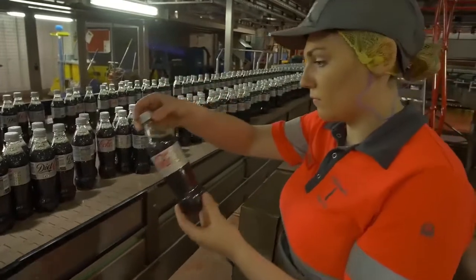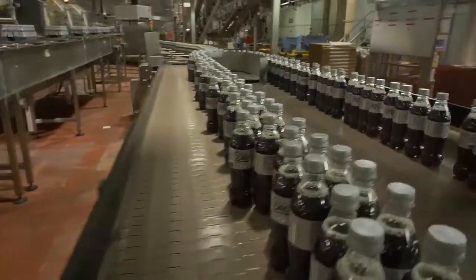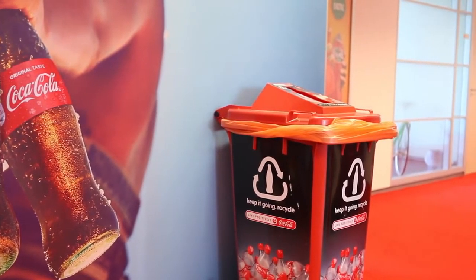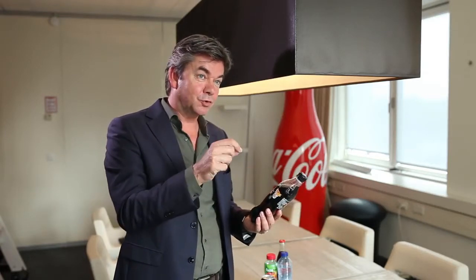If you look at all the challenges of switching to a circular economy, I think collection of our packaging is a crucial element. No matter how much you have done as a producer to make your packaging as sustainable as possible, in the end it's always the consumer who decides whether to close the loop or not. No matter what instrument you use — a deposit system or another collection system — it's always the consumer who makes the choice: yes, I'm closing the loop, or no, I'm not. And that's the key challenge. It's not one we face alone — it's for all producers, politicians, and municipalities. We have to fix this as a society.